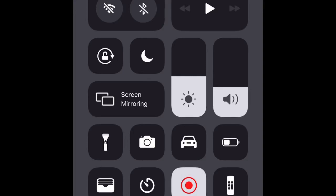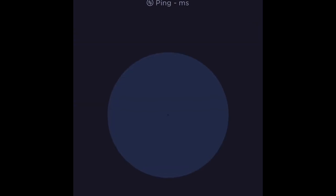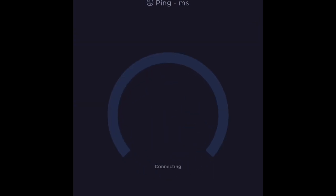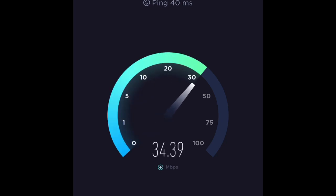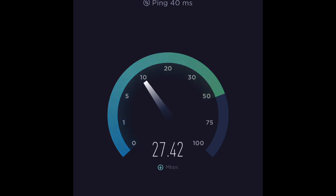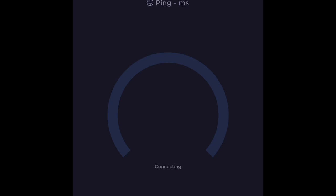Right here we're going to test the T-Mobile 5G network. You can see the T-Mobile 5G — I just opened the browser Safari, not the application, to see the speed. This is actually the second time I'm doing it, and it's good, not bad, but it's fluctuating. Let's do it again.